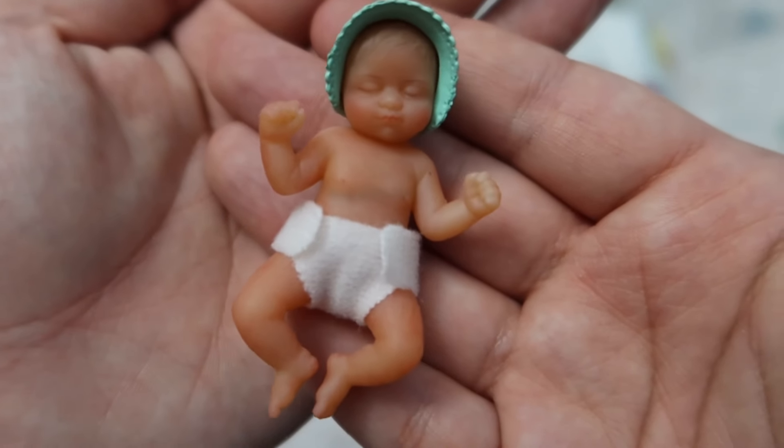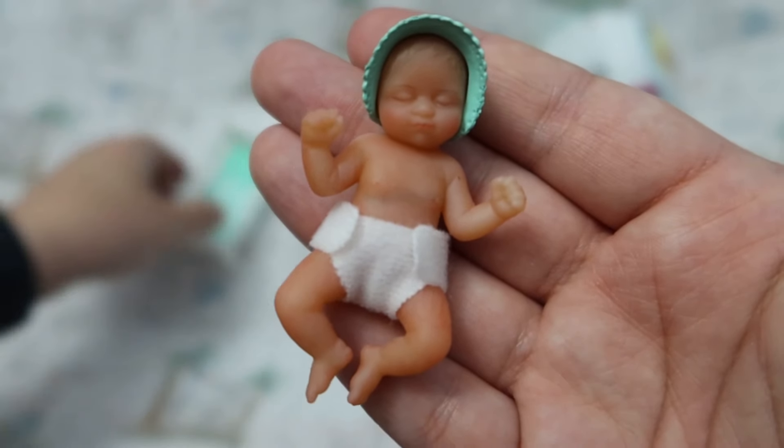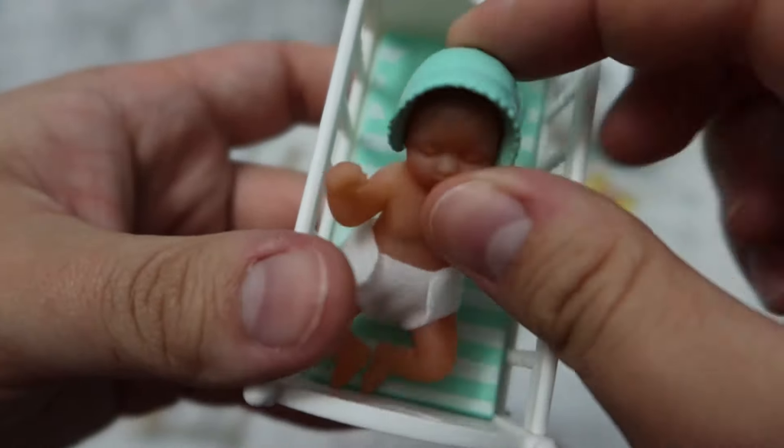I really love this little baby. I think it's one of my favorites, and I really love the bonnet that came with it as well.